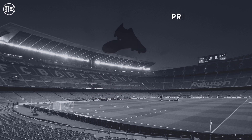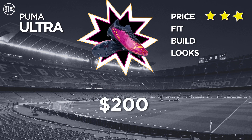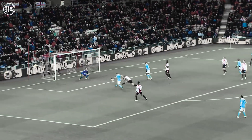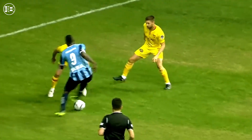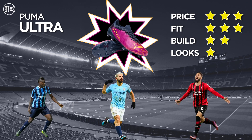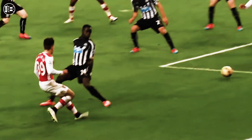Heading into the top two is a surprise addition to the speed boot category — the Puma Ultra, coming in at a very approachable $200. The upper is incredibly sticky and has the purest on-foot feel. They're incredibly comfortable out of the box; however, due to their extreme lightweight, they are also very thin. They aren't the best looking boot, but the snapback from the sole plate is strong and creates good acceleration. Worn by goal scorers like Giroux, Balotelli, and Sergio Aguero, Puma has made a strong statement that it belongs up top with the big dogs.